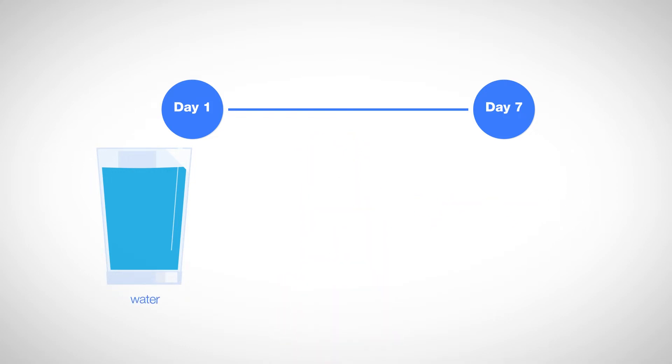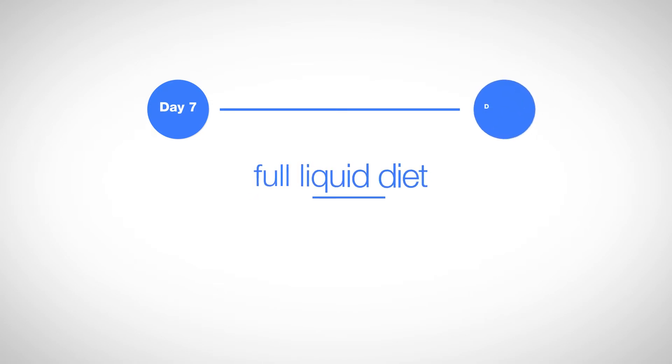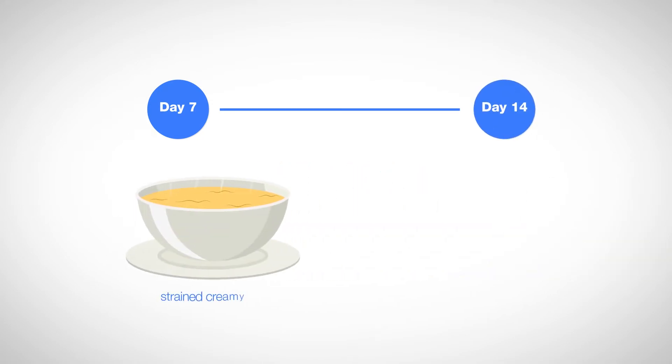Drink things like water, apple or cranberry juice, or chicken or beef broth. The second week, you can switch to a full liquid diet, adding things like strained creamy soups, milkshakes, and protein shakes.